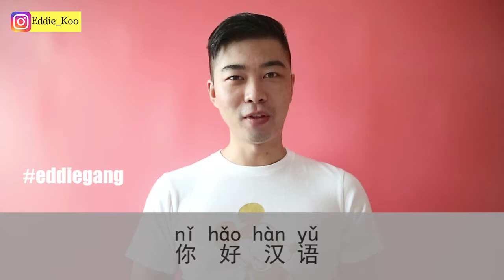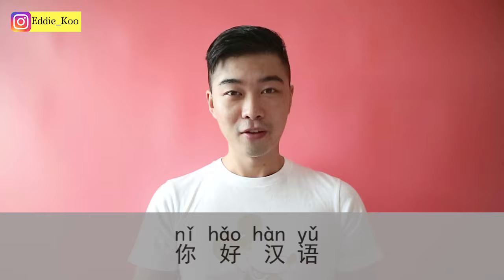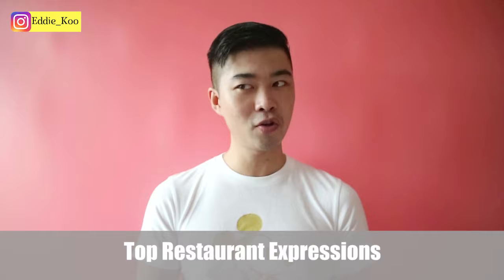大家好，我是Eddie，欢迎来到你好汉语. What's up my EddieGuan, welcome to another episode of Nihao Chinese, which is a fun Mandarin learning channel hosted by the Eddielicious EddieG. In today's episode, we are going to talk about something relevant to food. Upon request from a member of my EddieGuan, I was asked to do an episode about how to order food in restaurants, so today I'm going to teach you top expressions you can use in a regular restaurant.